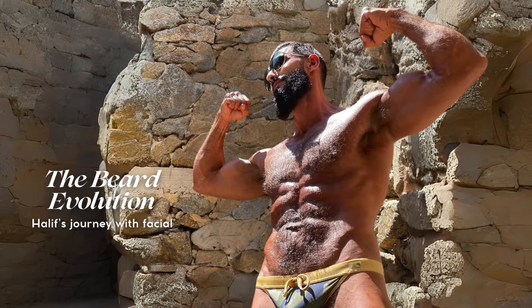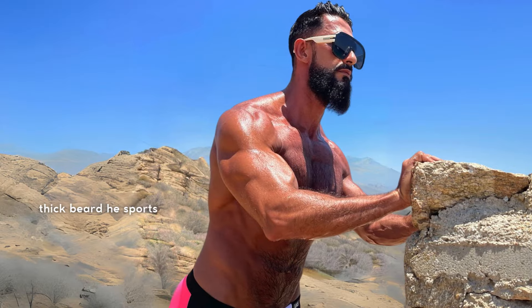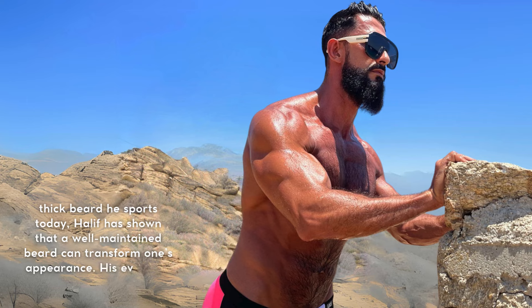Halif's journey with facial hair is nothing short of impressive. From his early days of experimenting with stubble to the full, thick beard he sports today, Halif has shown that a well-maintained beard can transform one's appearance. His evolution is a testament to the power of grooming and personal style, proving that a beard can be as versatile and dynamic as any other aspect of fashion.